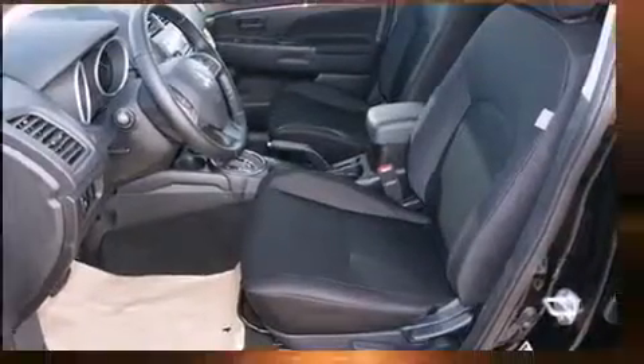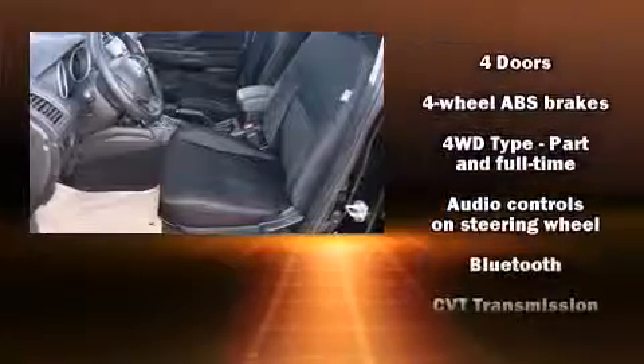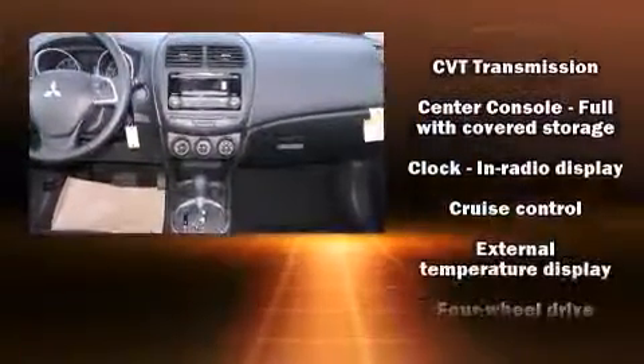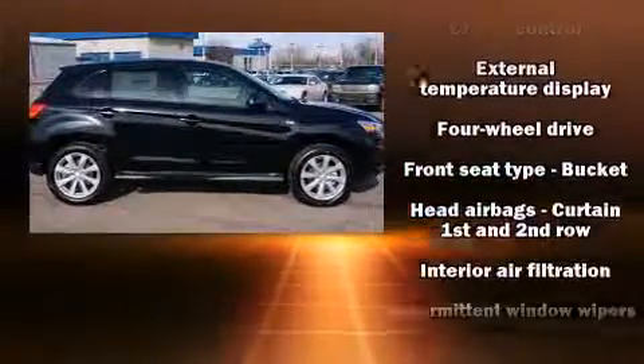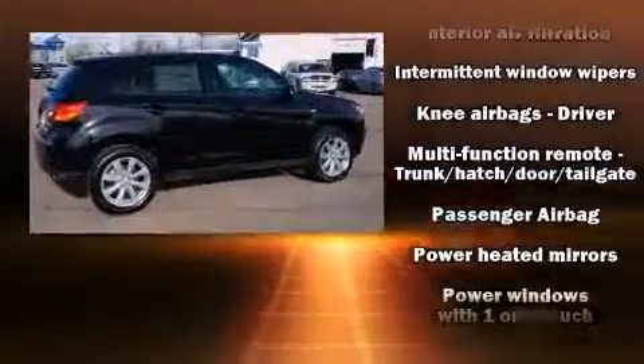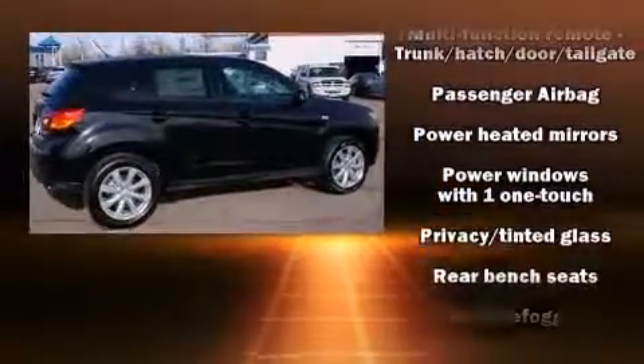Mitsubishi also prioritized safety and security with features such as head curtain airbags, front and side impact airbags, traction control, brake assist, anti-whiplash front head restraints, a security system, and four-wheel disc brakes with ABS.